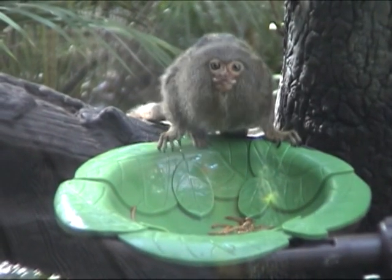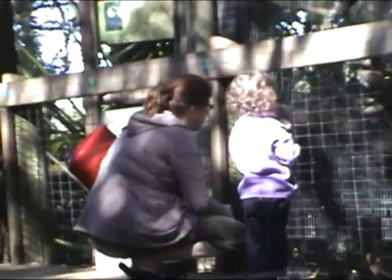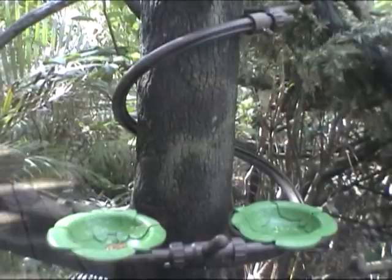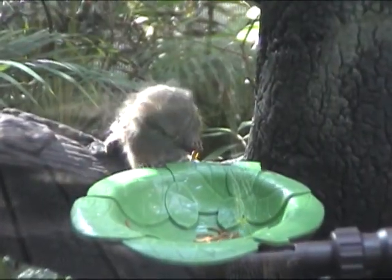I've learned two things today. Number one, Brevard Zoo is a must-see on Florida's Space Coast — come by and visit and enjoy family time together. Number two, Pygmy Marmosets definitely enjoy their new digs. I definitely want to thank Brevard County Zoo for letting Treehugger come out here. It was awesome.